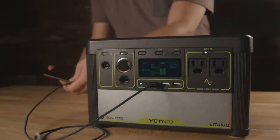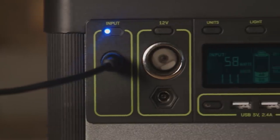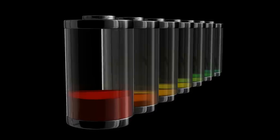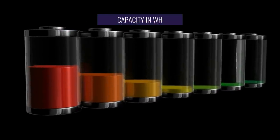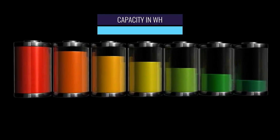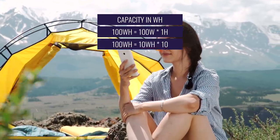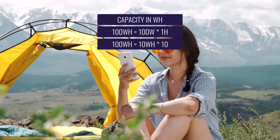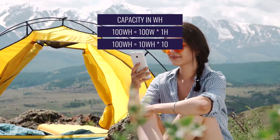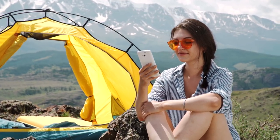The power stations we'll be featuring are classified by watt-hours. Watt-hours measure the average power flow in one hour. In the case of batteries like the ones inside these power stations, watt-hours represent capacity. To put it simply, a small 100 watt-hour power station can power a 100 watt light bulb for one hour or recharge a 10 watt smartphone about 10 times. Note that the real-life runtime of that light bulb might only be about 55 minutes because of energy loss common in all electric devices.